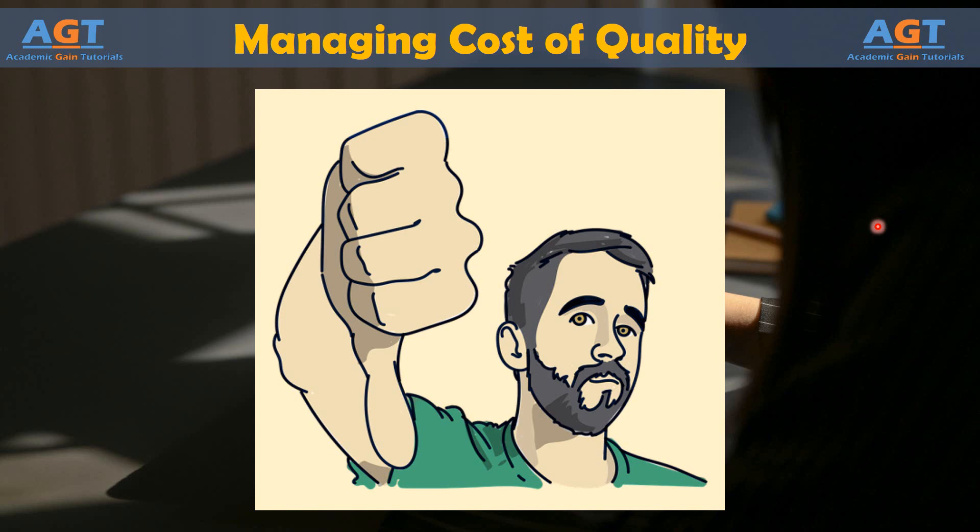When the error can't make it to the next process or to the customer, you avoid many issues and costs associated with low morale, reduced customer loyalty, or product returns.